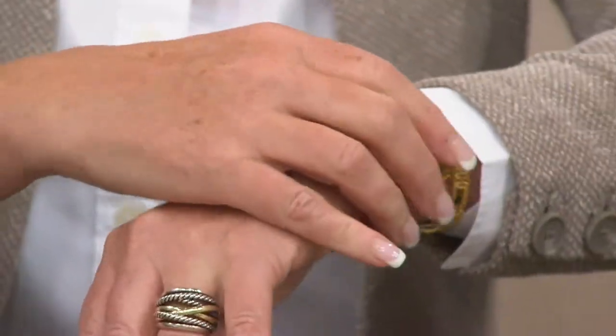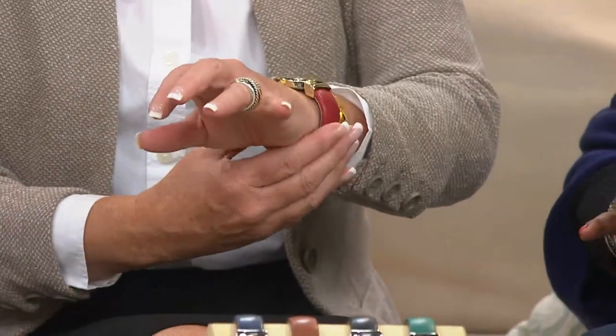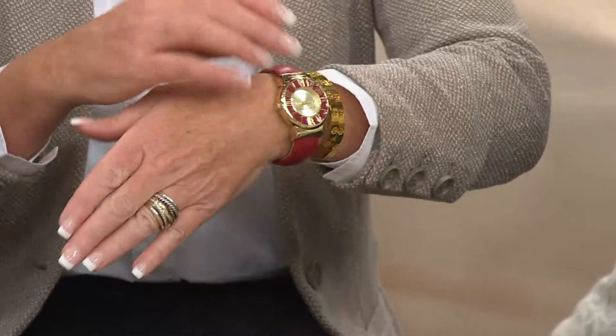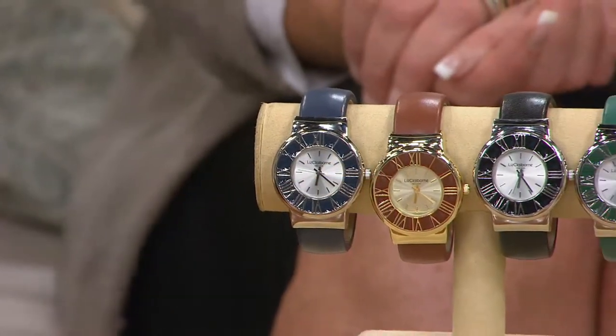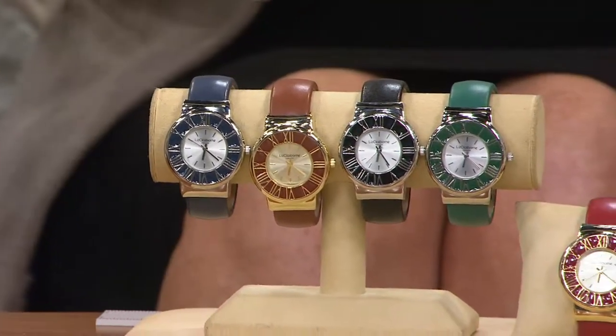It's very comfortable. It is substantial in terms of weight, but not uncomfortably so. Our generation and anyone older than us, we're used to wearing watches. Now I know you have your phone with you all the time and you can look at your phone to get the time, but there is just something to the finished look of a watch on your wrist.